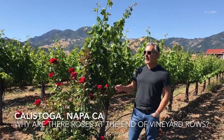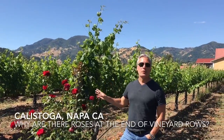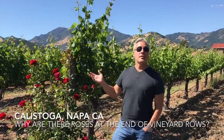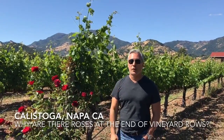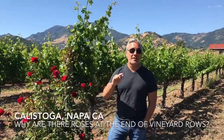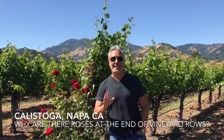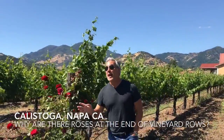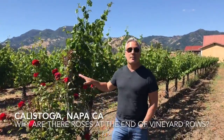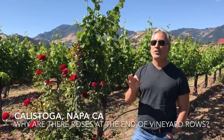Here in northern Napa Valley, if you drive through the vineyards you'll see these beautiful rose bushes at the end of the vineyard rows. You might say to yourself, 'Isn't that beautiful — some wealthy vineyard or winery owner put out these roses.' That's partly true, but there is another reason: roses are very susceptible to diseases similar to the ones that vines get. So if something is happening with the rose bushes, it could indicate a disease or an issue with the vineyard.